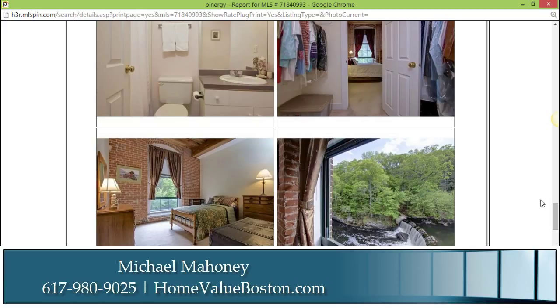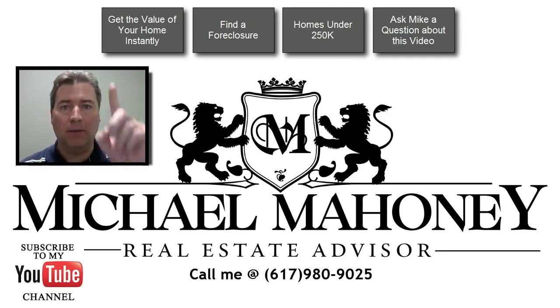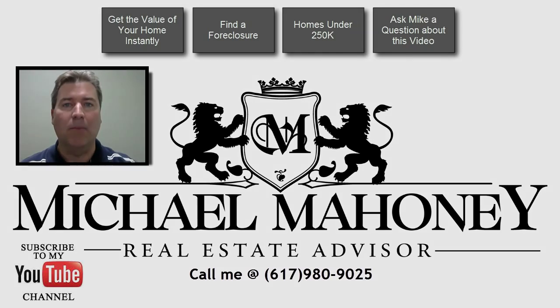We'll talk soon. Thanks a lot. Thank you for watching my video. If you're looking to get the value of your home or any home on the market, you can click above to get the value of your home instantly. If you're looking for a deal in real estate, you can click on the find a foreclosure or perhaps even the homes under $250,000. If you have a question about this video, you can click on the button that says ask Mike a question about this video. If you enjoyed the video and you'd like to get more updates on the real estate market here in the area, please click on the subscribe button down below.